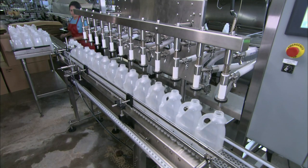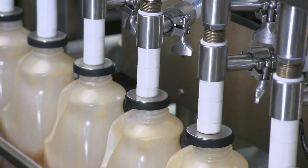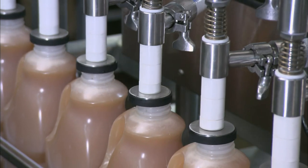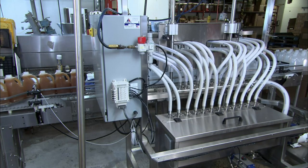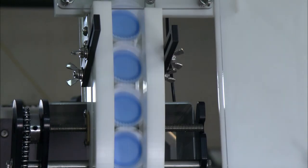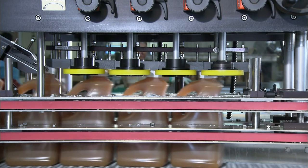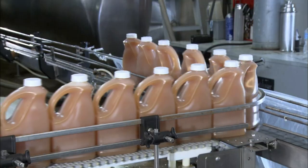A worker slides plastic jugs into position under nozzles. The nozzles descend and pump the boiling hot apple cider into the jugs. They're filled to the brim so air can't get inside, as air causes the cider to deteriorate. Next, the conveyor moves the jugs forward to a capping station. Plastic caps funnel toward the jugs as they approach, landing on the rims with perfect timing. Spinning wheels tighten the caps as the jugs ride by, hermetically sealing the hot apple cider and giving it a shelf life of approximately a year.